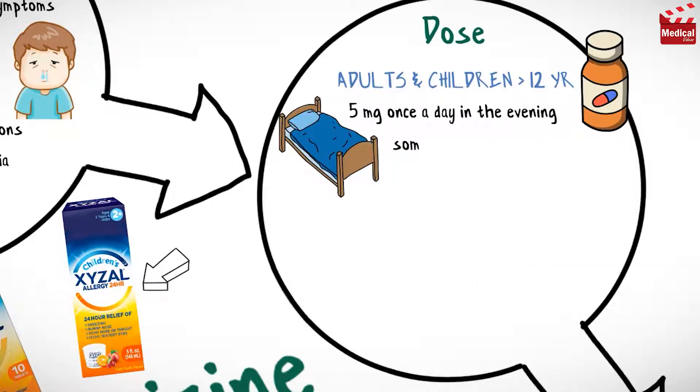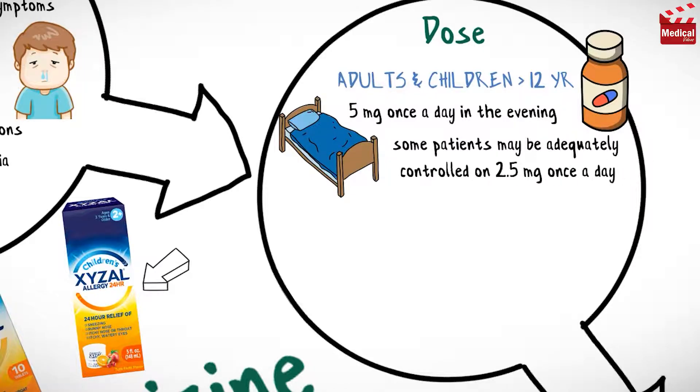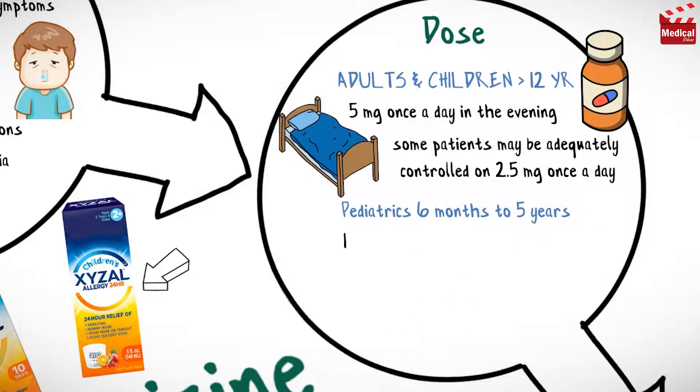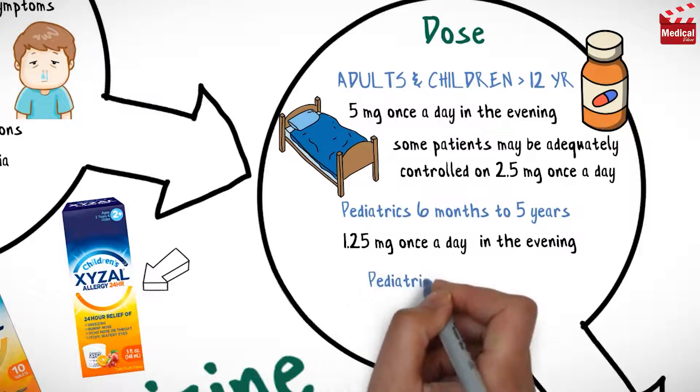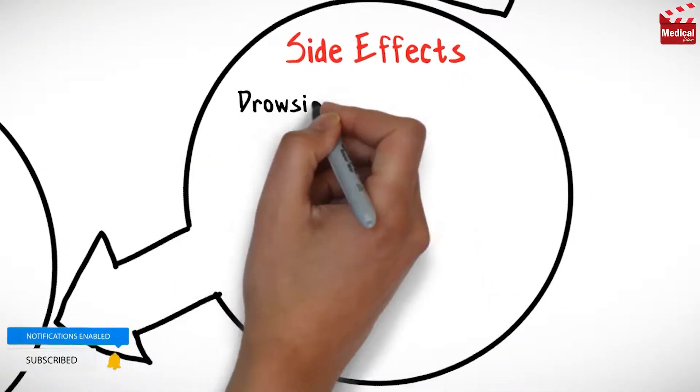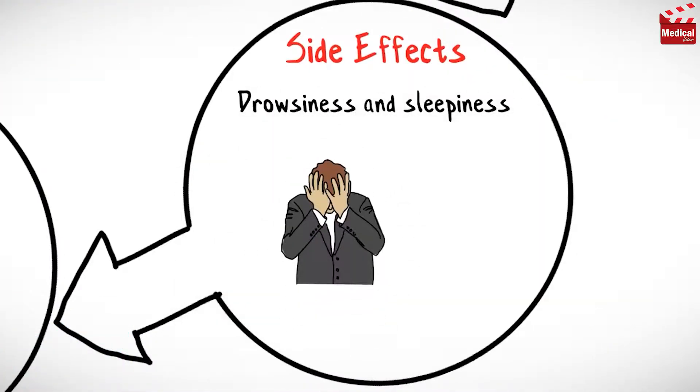The usual dose for adults and children older than 12 years is 5 milligrams once a day in the evening, and some patients may be adequately controlled on 2.5 milligrams once a day. The usual dose for pediatric patients six months to five years is 1.25 milligrams once a day in the evening, and for six to eleven years the usual dose is 2.5 milligrams once a day in the evening.